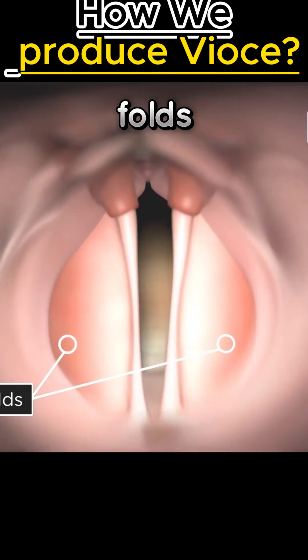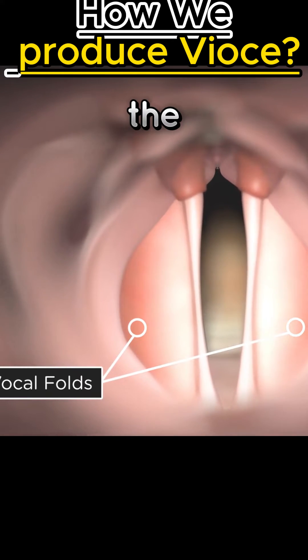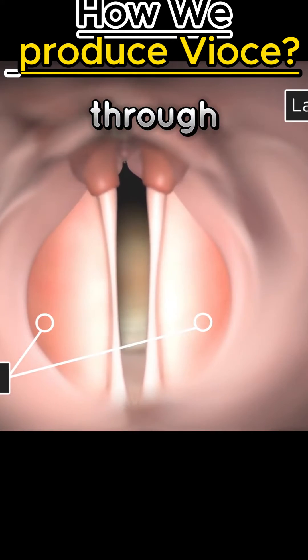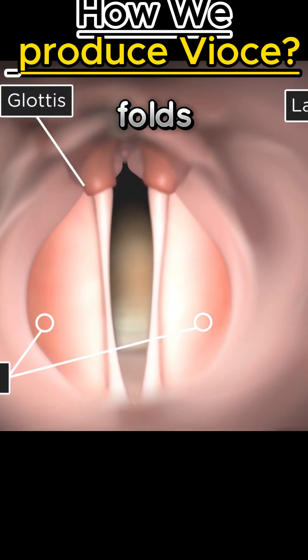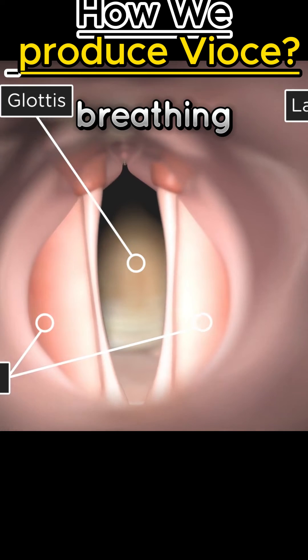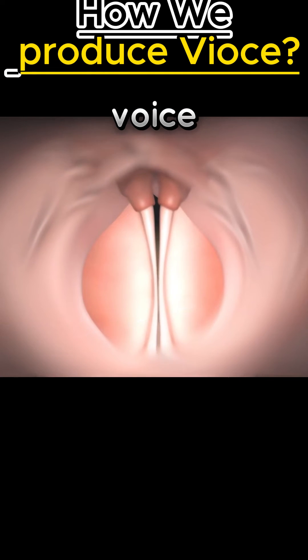The vocal folds are first forced apart at the bottom, followed by the top, and air is forced through the very narrow opening. The opening between the vocal folds is called the glottis, which opens during breathing and narrows during voice production.